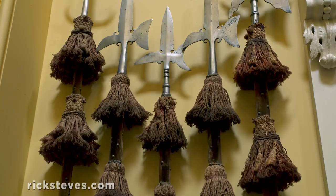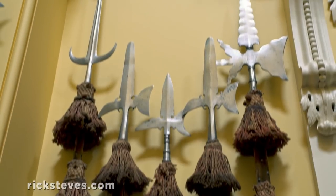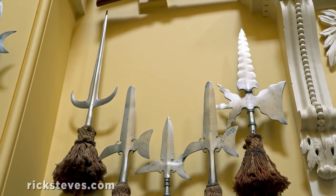Our halberds here date from the 1600s. They come from the earlier castle before this one. A halberd could be used against charging cavalry.